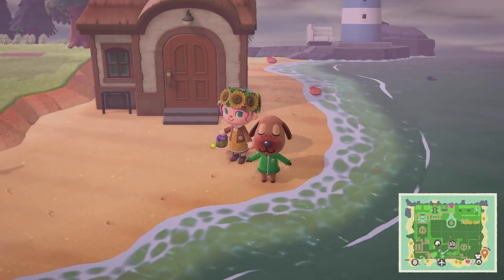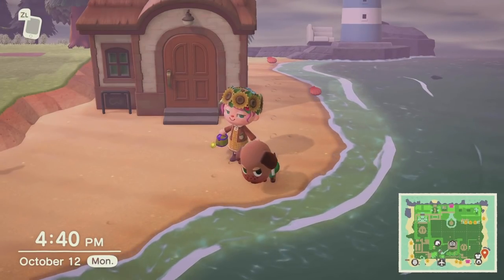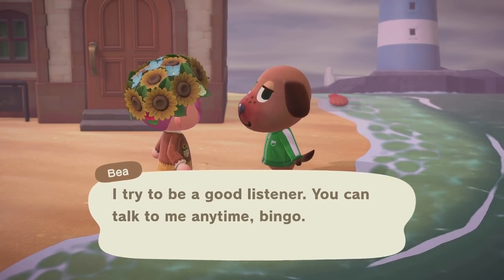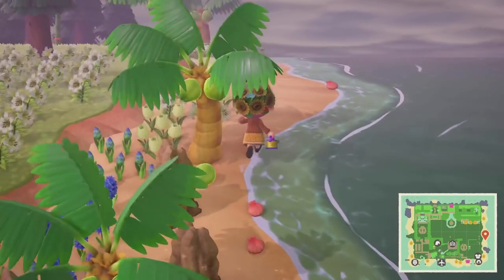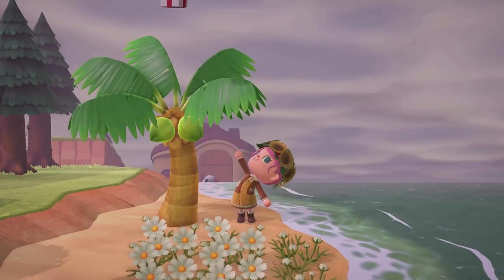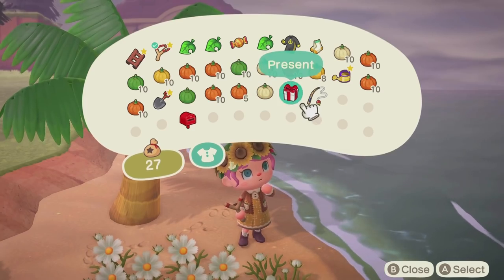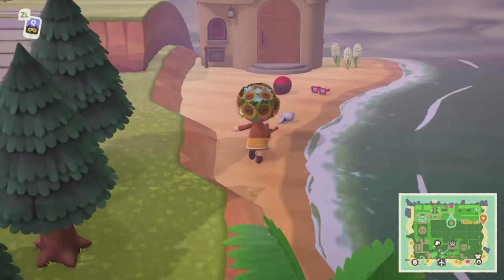Oh! I thought I bumped into a villager and she fell — but she was just stretching. I felt so bad! She said she tries to be a good listener and I can talk to her anytime. Oh my goodness, a present floating by! Also a little gameplay update: I've started actually carrying a slingshot with me now — that's another improvement in my gameplay recently. Let's see what's in this present!